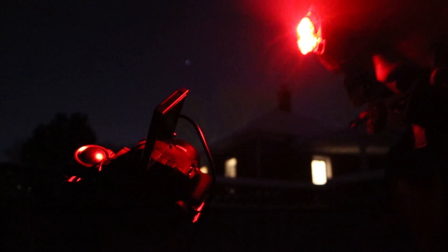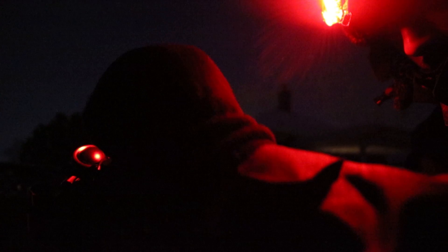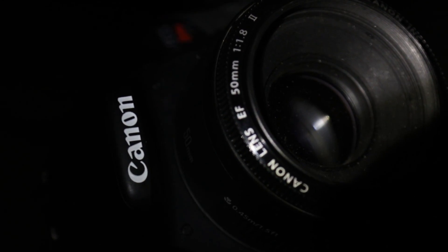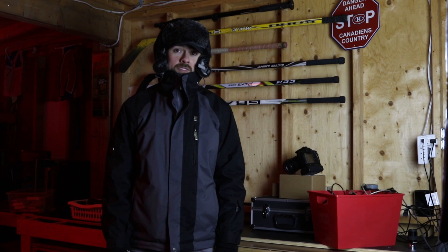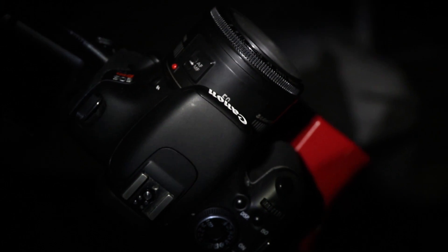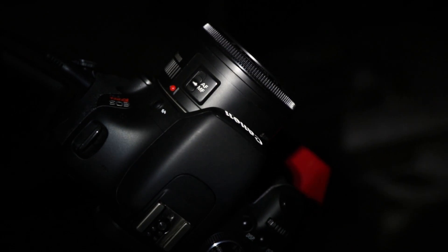Wide angle nightscapes are a lot of fun and just as satisfying as a deep sky image. The plan tonight is to capture the Orion constellation using Canon's cheapest lens, the 50mm f1.8. This lens costs about $150 brand new. It's virtually weightless and it's a great focal length for wide field imaging when used with a crop sensor DSLR, just like my Canon T3i.